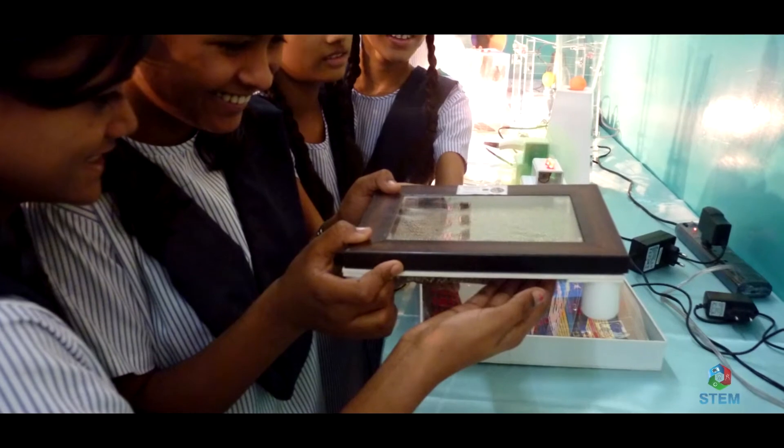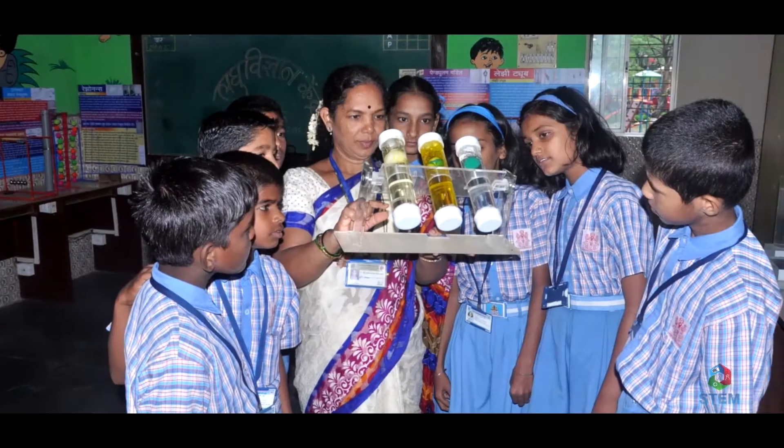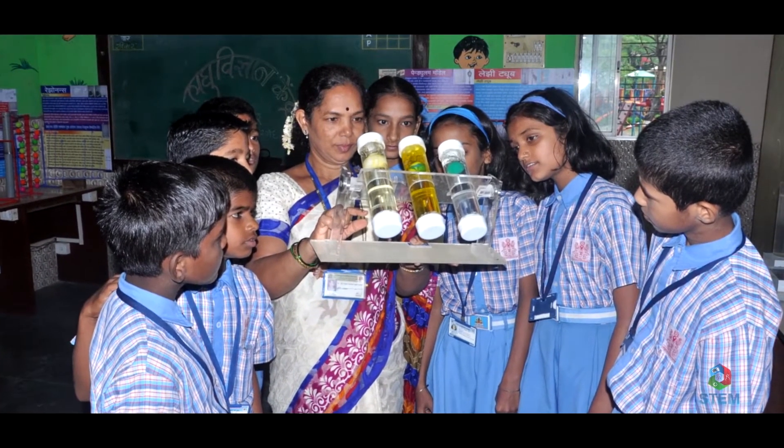BMC officials have given the innovative idea of having this mini science lab in all the schools of BMC. Children from Standard 1 till Standard 8 can all come and take the benefit of this science lab.